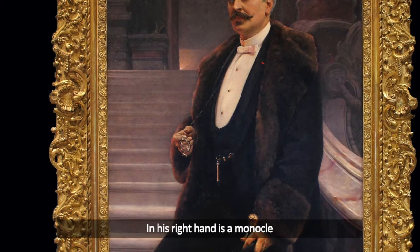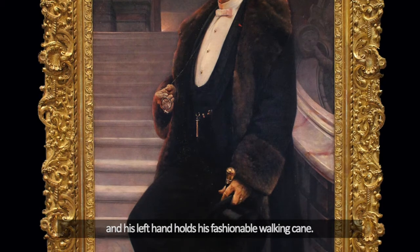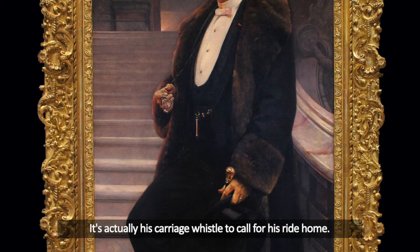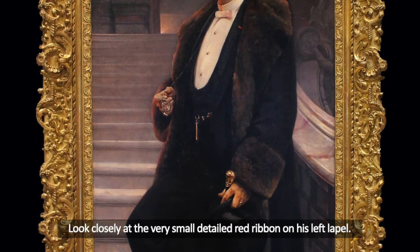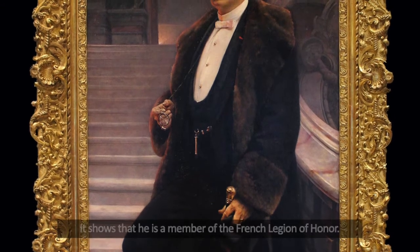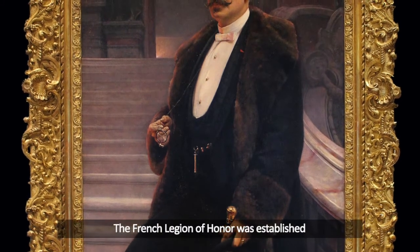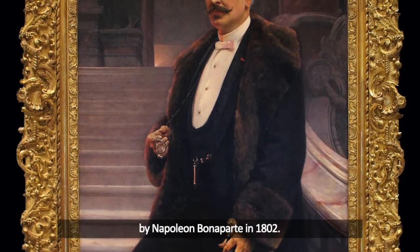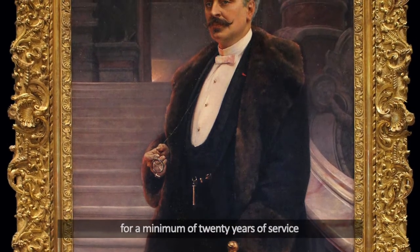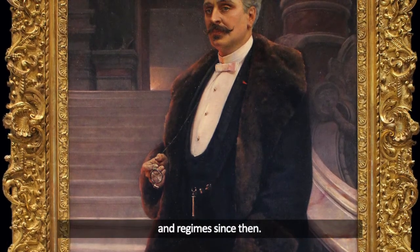In his right hand is a monocle, and his left hand holds his fashionable walking cane. Notice the gold item just above his waist — it's actually his carriage whistle to call for his ride home. Look closely at the very small, detailed red ribbon on his left lapel. It shows that he is a member of the French Legion of Honor, which was established by Napoleon Bonaparte in 1802. It is awarded for military or civil merit for a minimum of 20 years of service, and has been retained by all French governments and regimes since then.